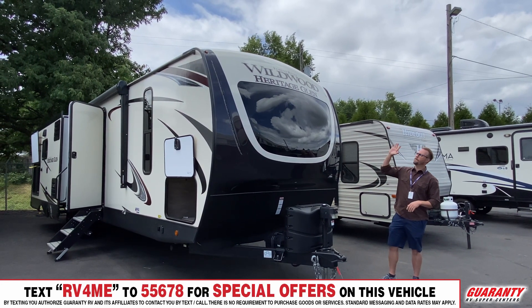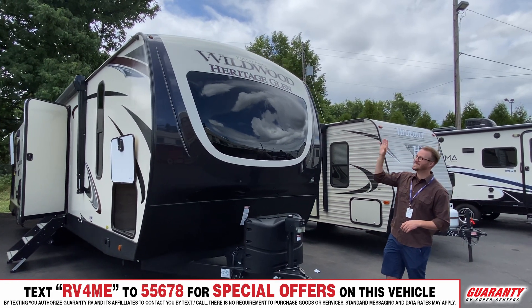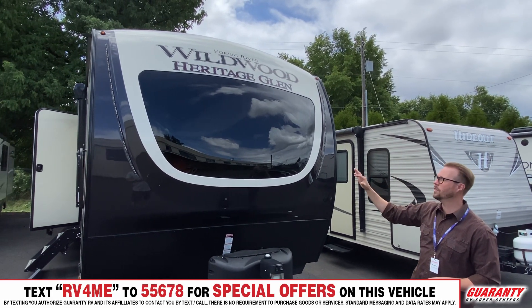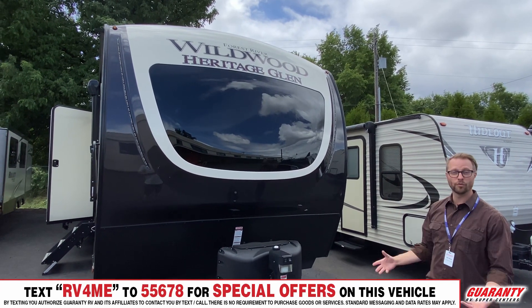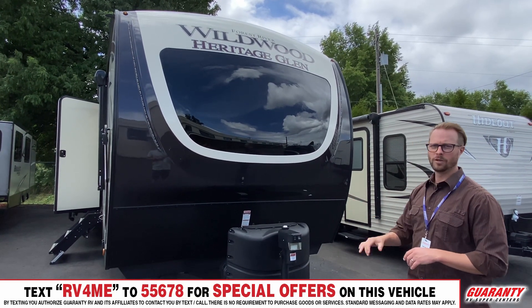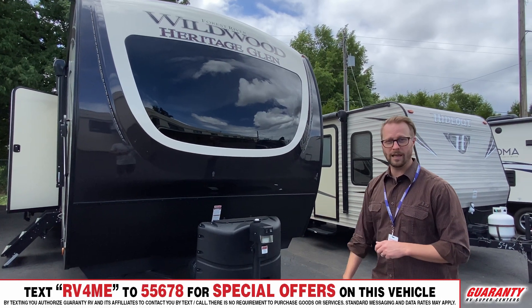Starting off with the big front window on this cap — it offers a lot of natural light and it's tinted as well, so you still have a ton of privacy. There is a shade inside to completely black that out if you really like perfect darkness when you're sleeping. You also have push-button stabilizer jacks, which saves your arms from cranking, and a push-button hitch jack as well.